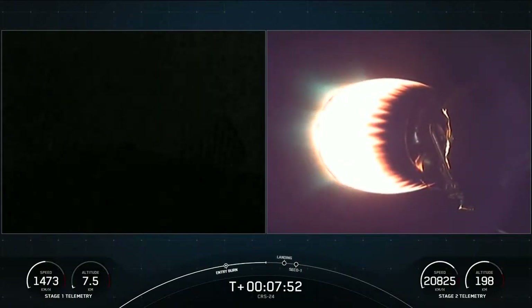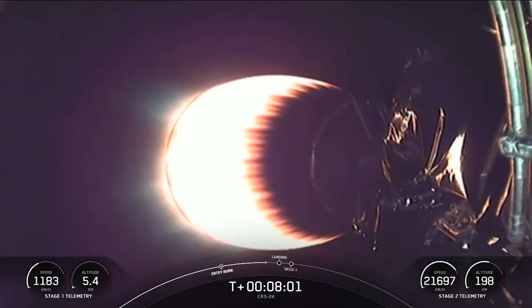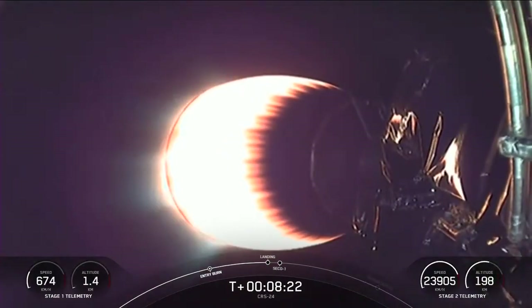Stage 1 is transonic. The first stage landing burn is expected to start in about 20 seconds and last for about 25 seconds. During that burn, we are going to be listening for the callout for CECO, which stands for second engine cutoff. The Merlin vacuum engine on screen — we're going to be shutting off that engine and then listening for a confirmation of good orbit, where the second stage will coast for a few minutes before separating Dragon.